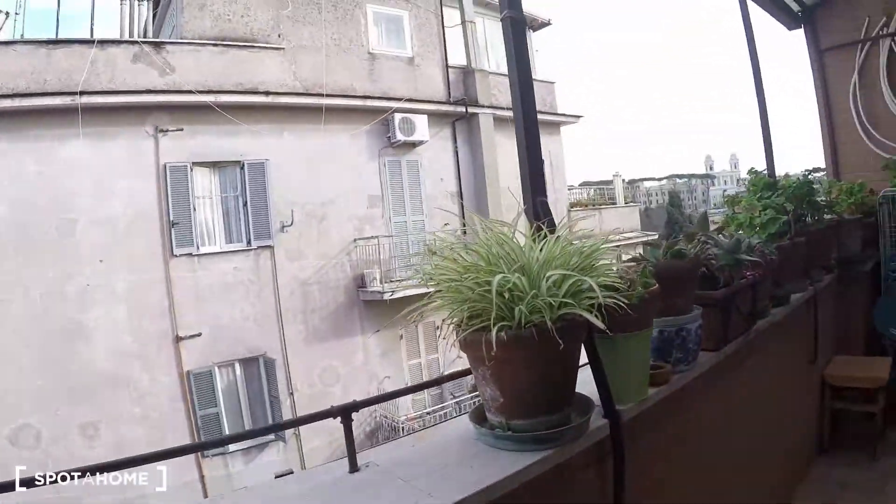So that's it. I just showed you the apartment at Via Italiana, I hope you have enjoyed it. This was Issa for Spata Home Rom. See you soon, bye-bye.